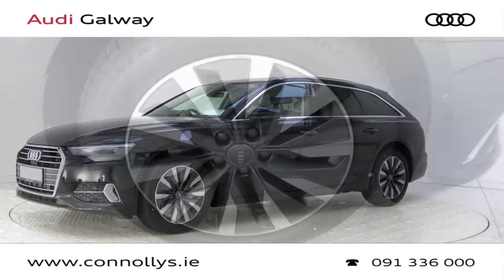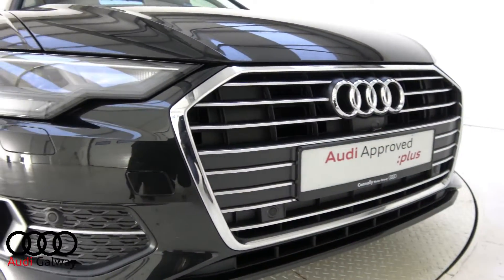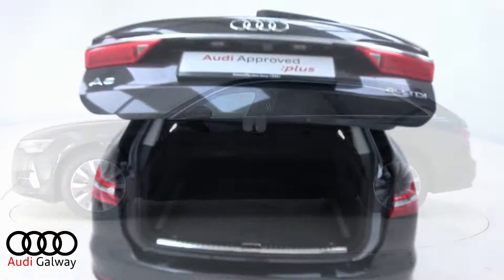This model features 18-inch alloy wheels, LED headlights, chrome exterior trim, privacy glass, roof rails, and electric tailgate.